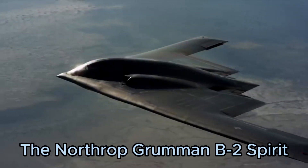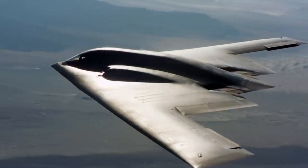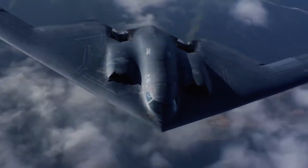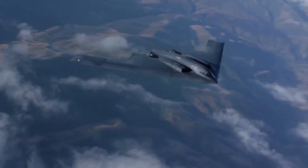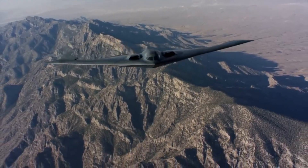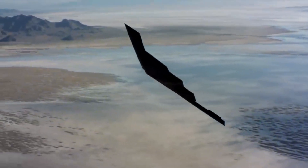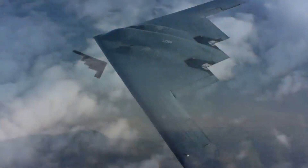Number 2: The Northrop Grumman B-2 Spirit, known as the Stealth Bomber, revolutionized strategic bombing with its flying wing design. Capable of delivering both conventional and nuclear payloads, the B-2's stealth capabilities enable it to penetrate even the most sophisticated air defenses. Its distinctive shape and radar-absorbent materials reduce its radar cross-section, making it nearly undetectable. The B-2's ability to fly undetected at high altitudes for long distances makes it a critical component of the United States' strategic deterrence.